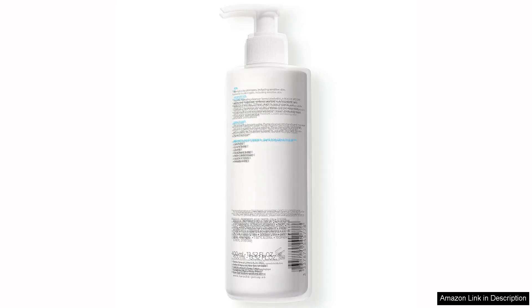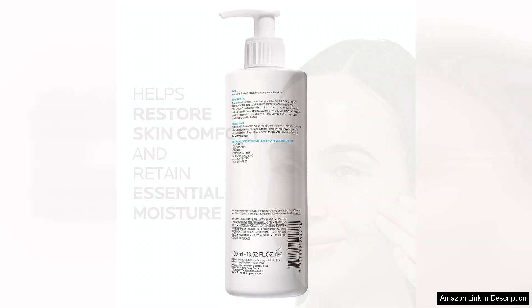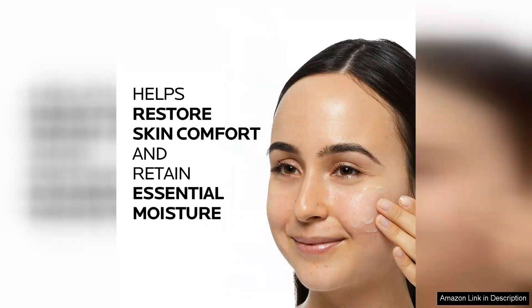Upon using this cleanser, I was immediately impressed by its creamy texture. Unlike many foaming cleansers that can strip the skin of its natural oils, Toleriane offers a soothing, hydrating experience. The product glides smoothly across the skin, effectively removing makeup and impurities without any harsh rubbing.